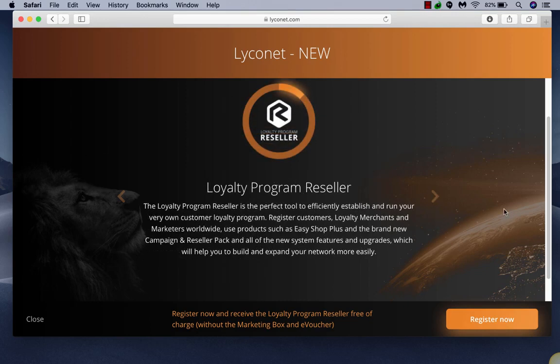The first thing is there are now two different options in Lyconet to get started. There's the loyalty program resellers — the new thing they're bringing out — which gets you a whole lot of cool stuff. In addition to registering customers just in your country, you can do it in any country that's active, which is really neat.